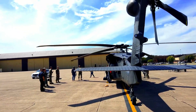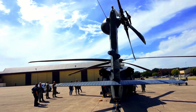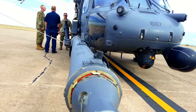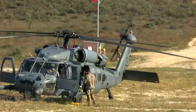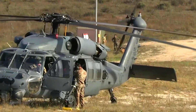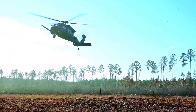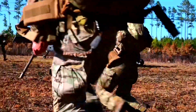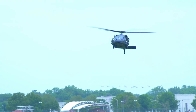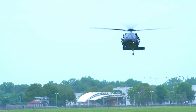Increasing the range of the HH-60G also impacts international collaboration. The U.S. Air Force can cooperate with military forces from other countries in joint operations, increasing the effectiveness of search and rescue missions. With these advancements, the HH-60G becomes a more versatile platform in a variety of missions.